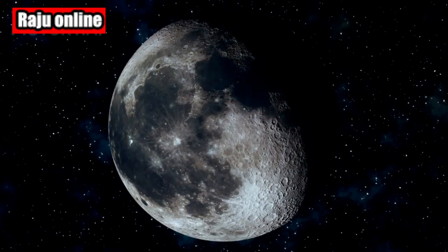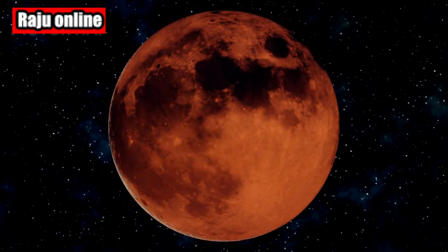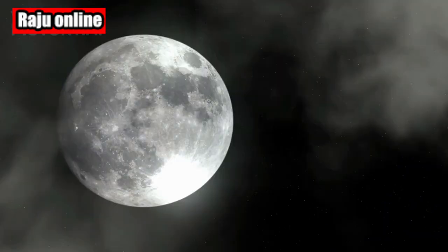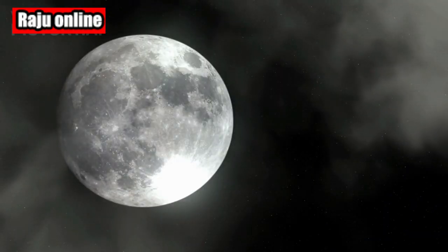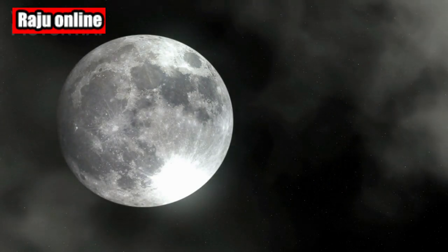Welcome back, Stargazers. In today's video, we're diving into the fascinating world of lunar cycles. But before we begin, let's address the burning question on everyone's mind: when is the new moon in June 2023?